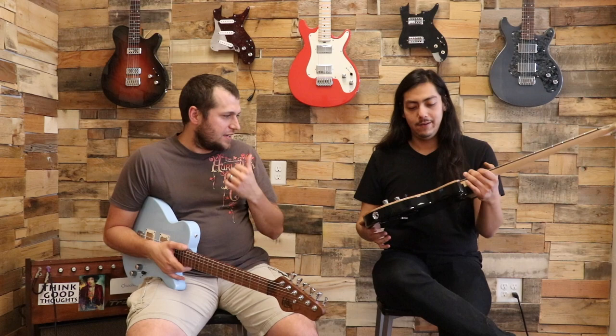This is a Les Bois custom in lava finish with a smooth classic P90 set and all the standard Les Bois appointments, Hipshot hardware and strap locks and these awesome knobs.